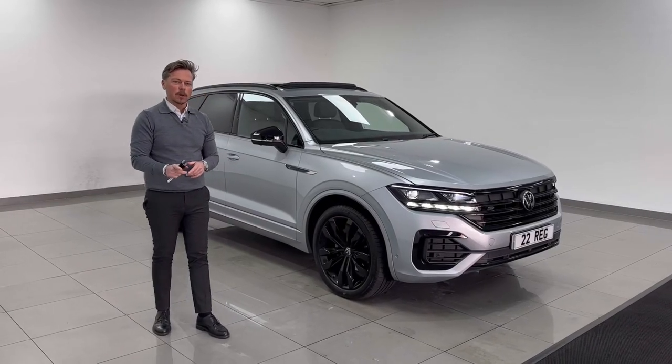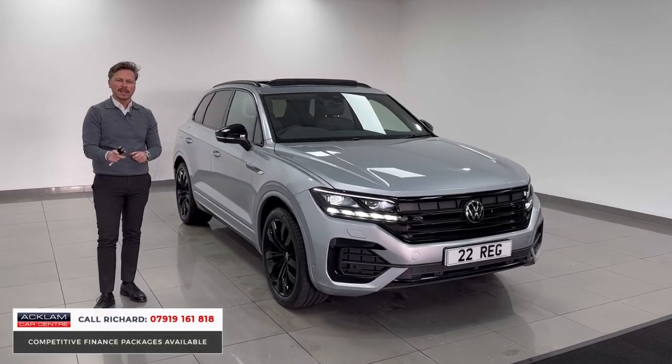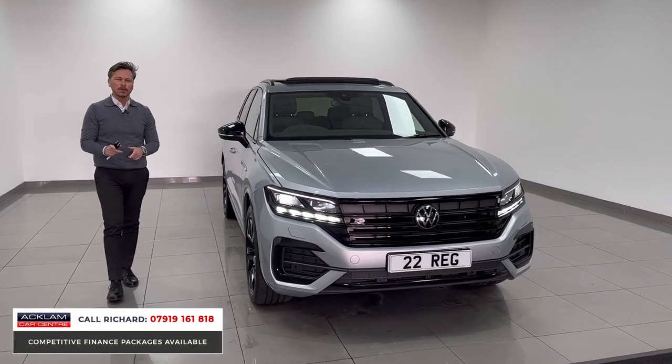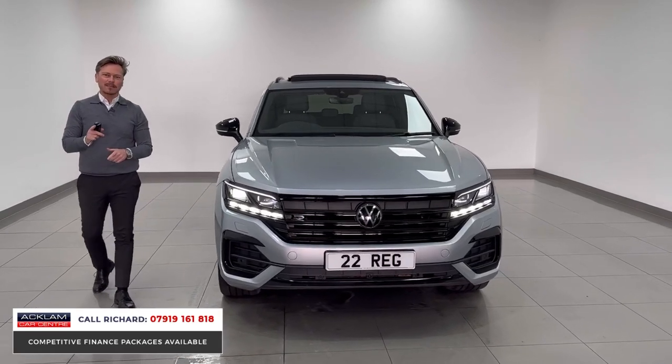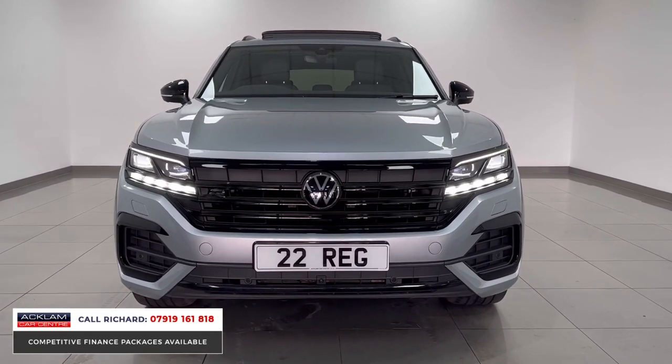Now this is a car that I absolutely love. We don't sell very many and you certainly don't see very many on the road. It is the new generation VW Touareg — V6, 3 litre diesel, 286 horsepower, Black Edition.